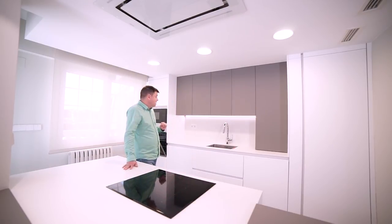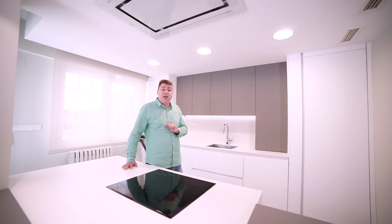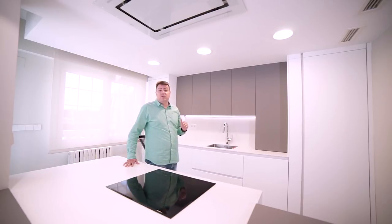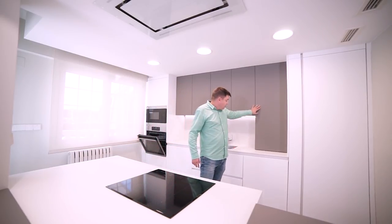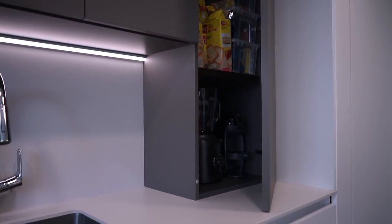Hay que destacar que en los muebles de la cocina la clienta deseaba una zona de desayuno. Muchas veces en cocina se recurre a los muebles de persiana, pero personalmente no me gustan: son caros, tienen un desgaste importante a largo plazo y estéticamente son muy feos, parecen una persiana de puerta de garaje. La solución que se buscó fue un mueble con apertura push que va por encima de la encimera y dentro tiene todo lo necesario para la zona de desayuno, encajando perfectamente en la cocina.